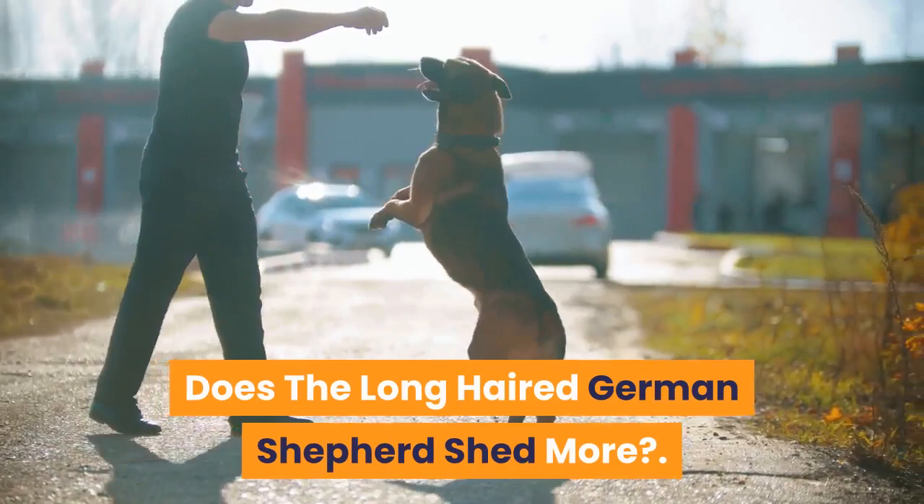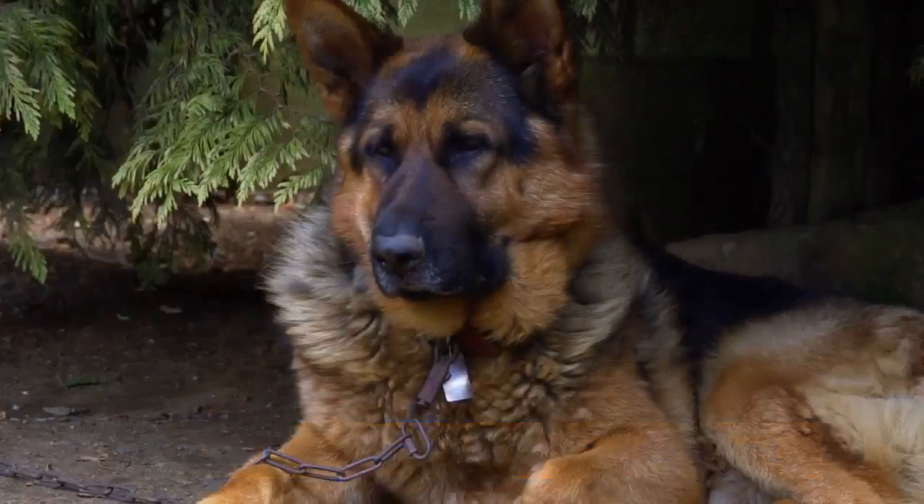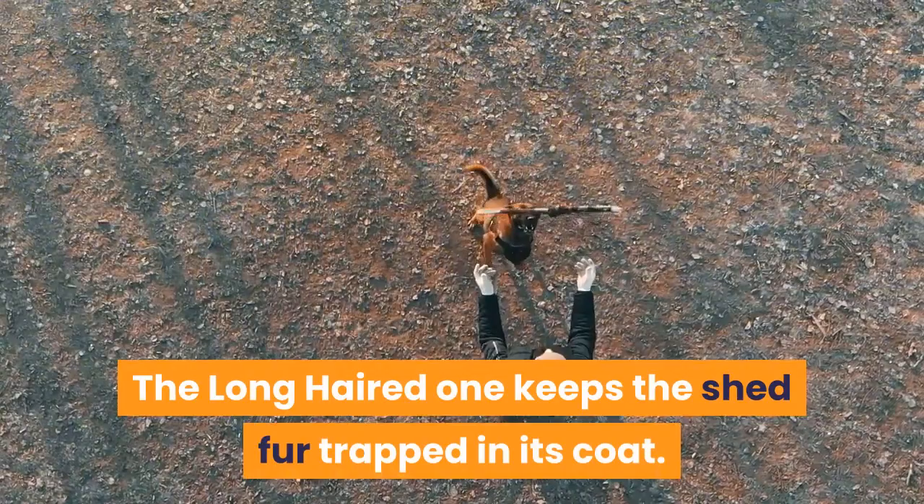Does the long-haired German Shepherd shed more? Both varieties shed a lot. The short-haired sheds more during shedding season in spring and fall because of the undercoat, leaving more hair on furniture, carpets, and clothes. The long-haired also sheds during shedding season but not to the same extent — the shed fur stays trapped in the longer coat rather than spreading around.